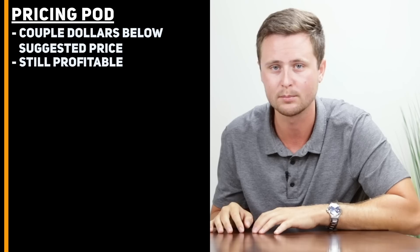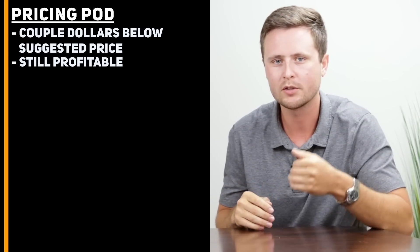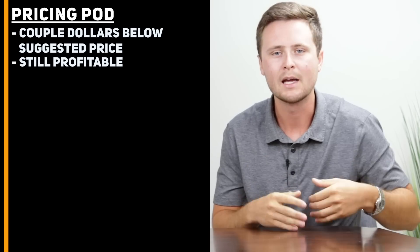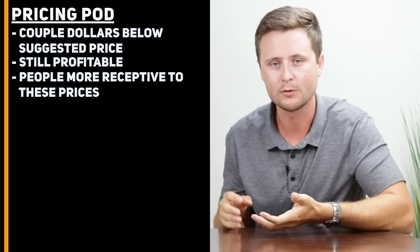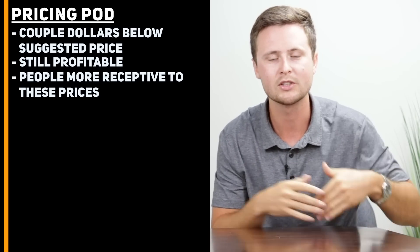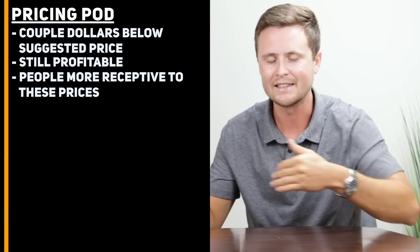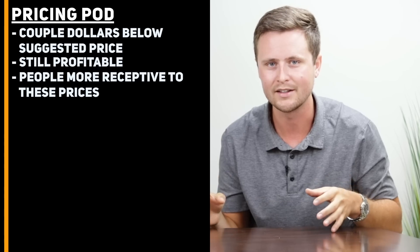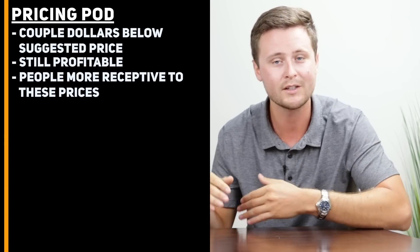Number five: how much do you price your items on print-on-demand websites? The short answer is I always recommend pricing your items a couple of dollars below the suggested price. The suggested price is typically a little too high for most people to purchase. If you bring it a couple dollars below that, you will still make a good profit and people will be more receptive to paying that much. I've done tests on this — pricing low, pricing high — and a couple dollars below the suggested price always yielded the most profit at the end of the day, not necessarily the most sales, but the most profit.